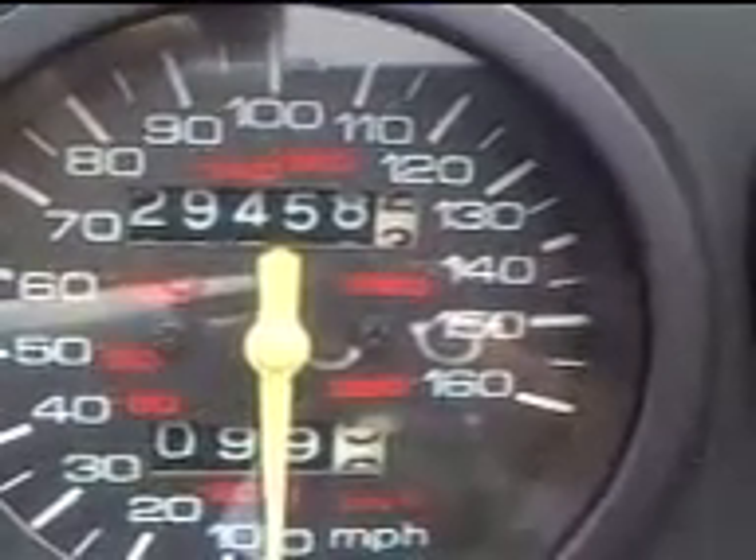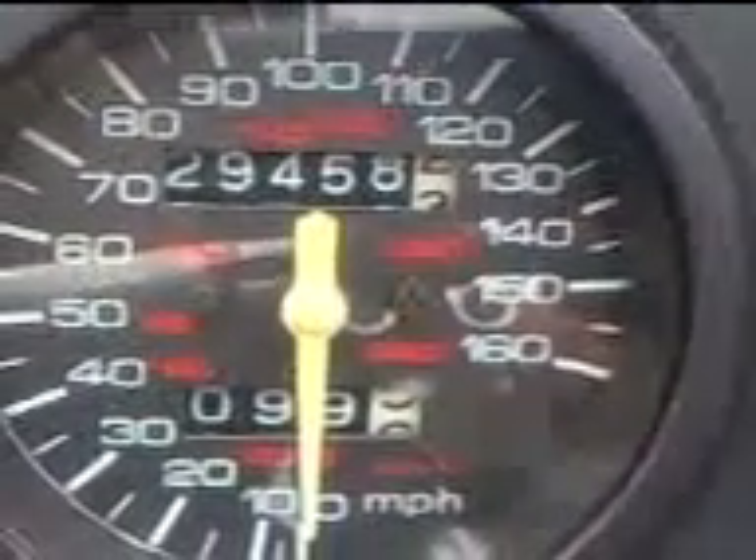29,000 miles. Actually, it came with 28 — I just put 500 on it. I love this bike. Out of all the bikes that I've had, this Katana, this '93 Katana, it's a classic little Katana.